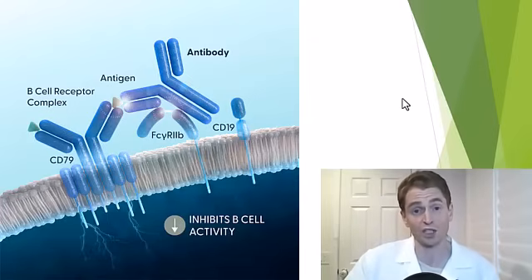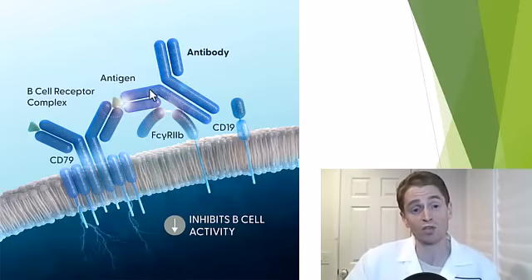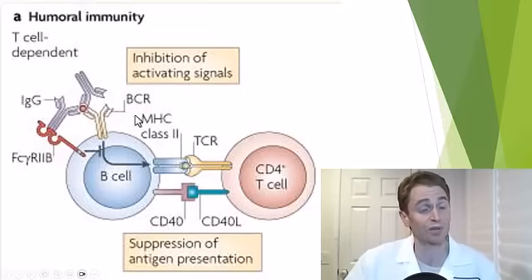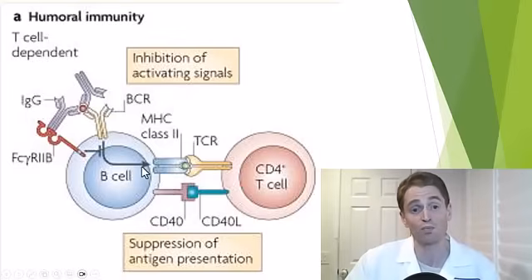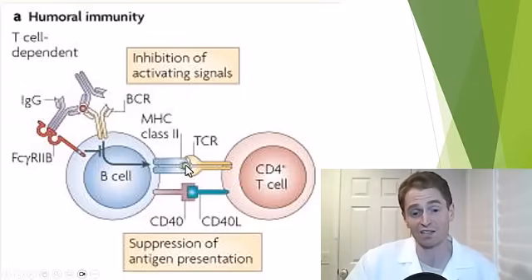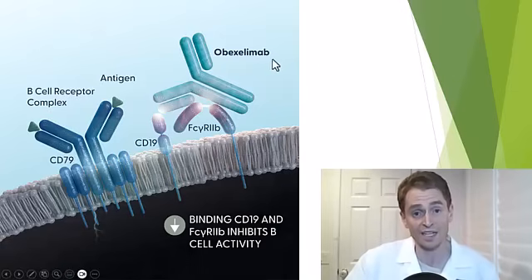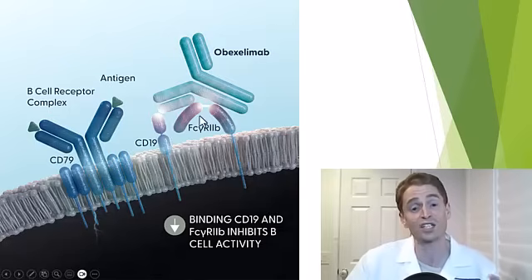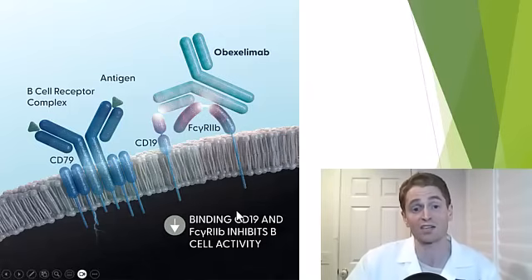Without oboxelumab, you have the B-cell receptor binding the antigen — again, possibly a component of myelin — and also binding circulating antibodies which interact with FC-gamma R2B. If the interaction with the B-cell receptor is significant enough, it can cause activation and overwhelm the suppressing signal from FC-gamma R2B. B-cells, when receiving the signal, can produce antibodies, but they can also present antigen through MHC class II to the T-cell receptor and activate T-cells. When oboxelumab is given, it crosslinks these two proteins — binding both CD19 and FC-gamma R2B — activating the inhibitory FC-gamma R2B signal, making it harder for the B-cell receptor to activate.